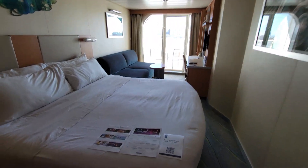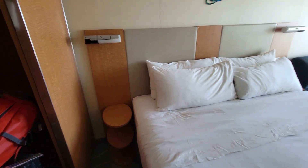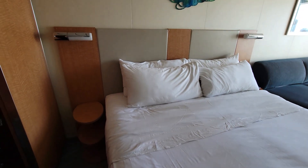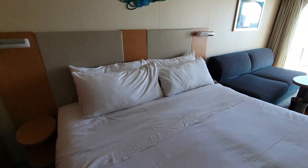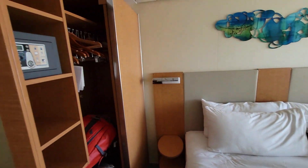Walking directly into the cabin, of course, you have your bed. It does have nightstands on either side of the bed, but there is no power connections there on either side. So something to be aware of here on Allure of the Seas — no power on either side of the bed.